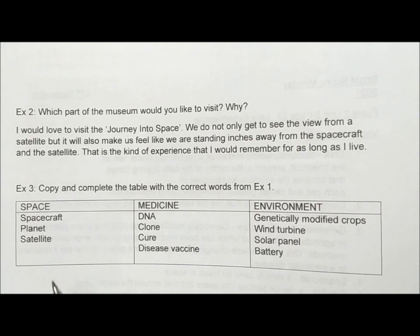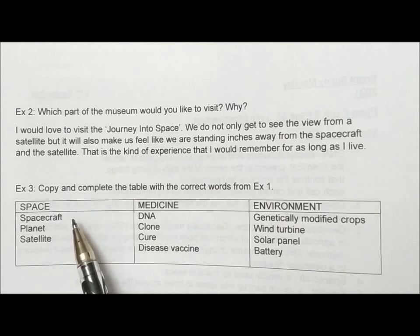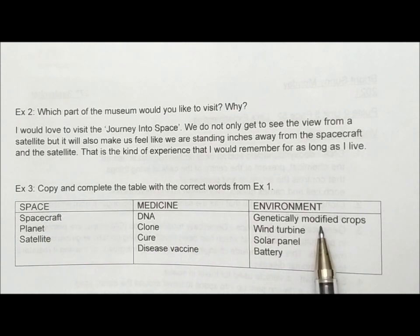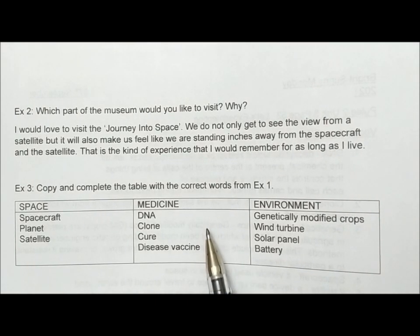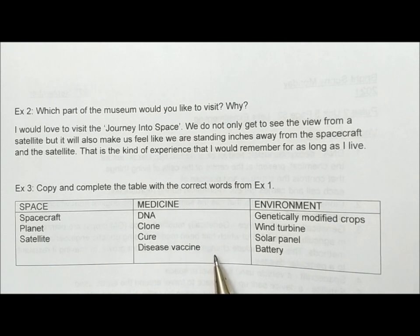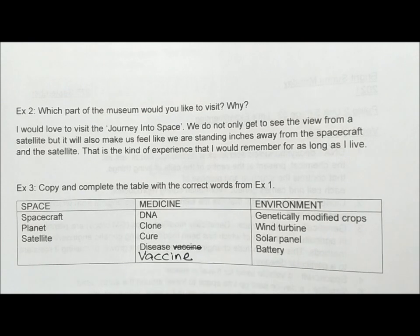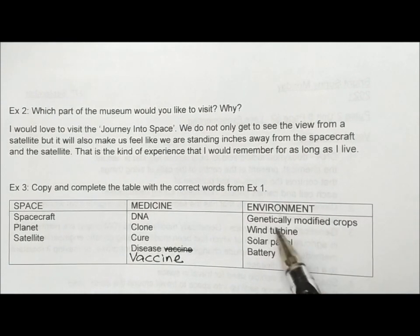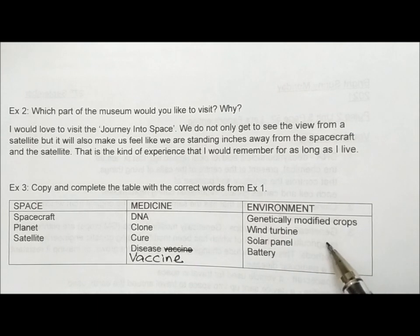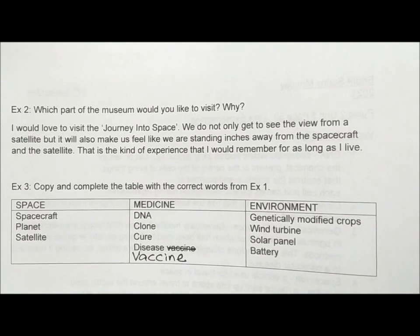Before that, I want to note that space, medicine, and environment are the three subheadings for the exercise. For the subheading 'Medicine': DNA, clone, cure, disease, and vaccine – these are the words we can find in the text on page 52. And for the subheading 'Environment': genetically modified crops, wind turbine, solar panel, and battery. So these are the answers for Exercise 3.